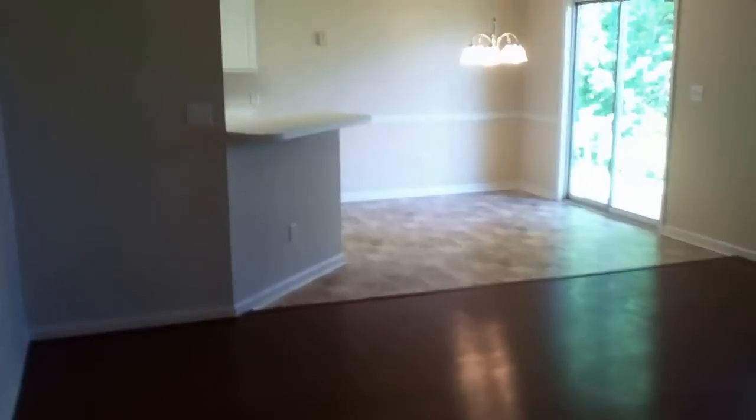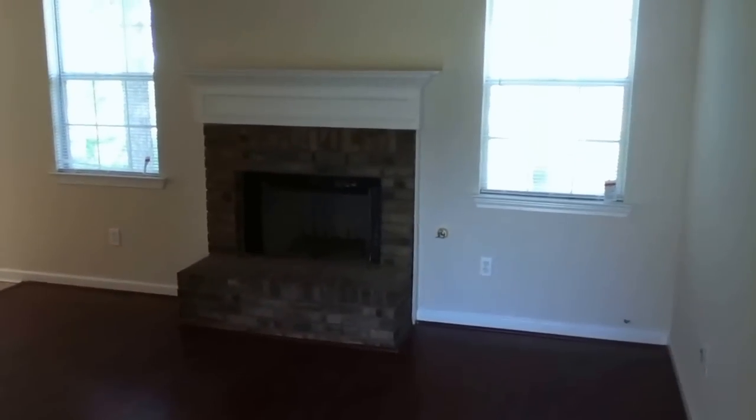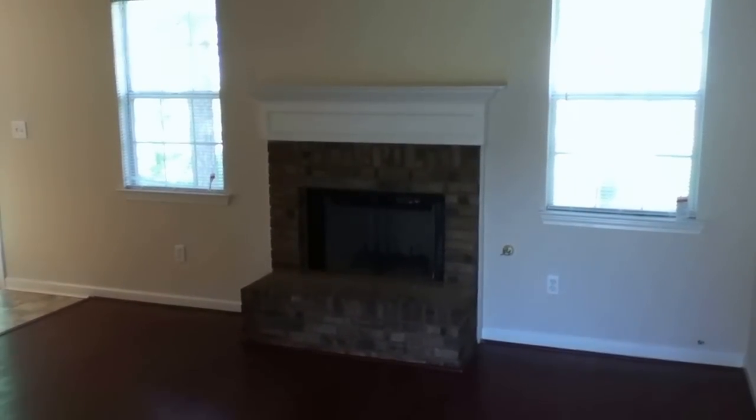Again, this is 1775 Greystone Drive. Please come see us at rentfrombravo.com for more information. Thank you for watching — see you next time.